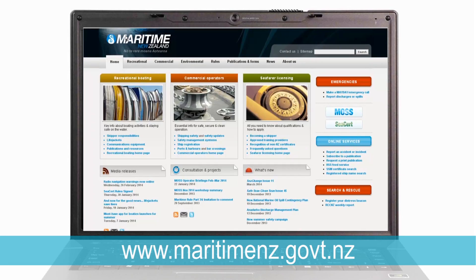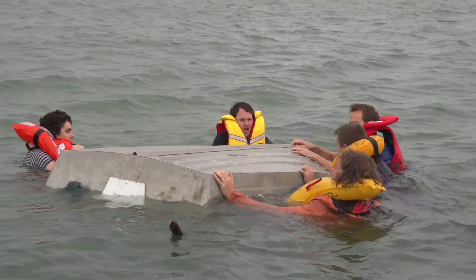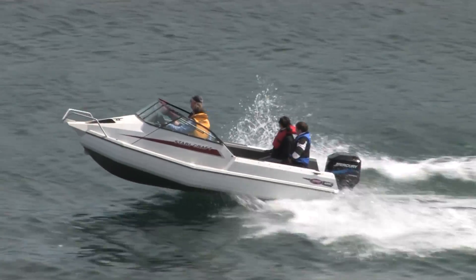For more information on crossing bars, please refer to Maritime New Zealand's website. The more you understand the possible dangers, the better equipped you'll be to keep yourself, family and friends safe.